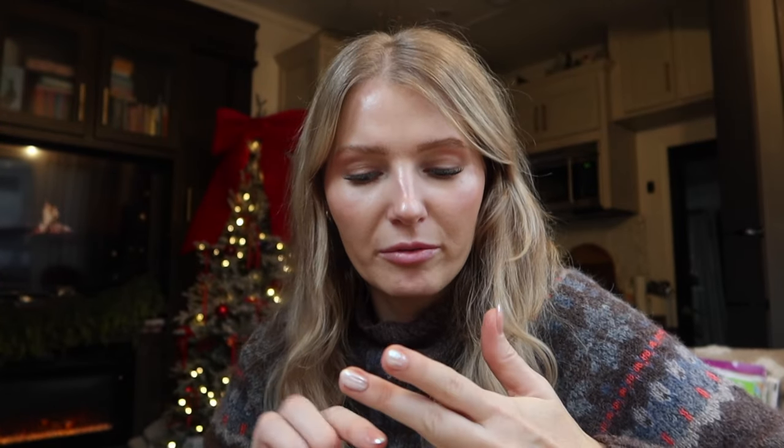I did a nail talk video in April of 2024 where I talked about developing a gel allergy, and I received quite a few comments from people who could relate. Basically, anytime I would use gel polish, I would get little bubbles on my fingers and really itchy cuticles. I've learned quite a bit since then and wanted to talk about the actual reason and what you can do to mitigate or prevent it.